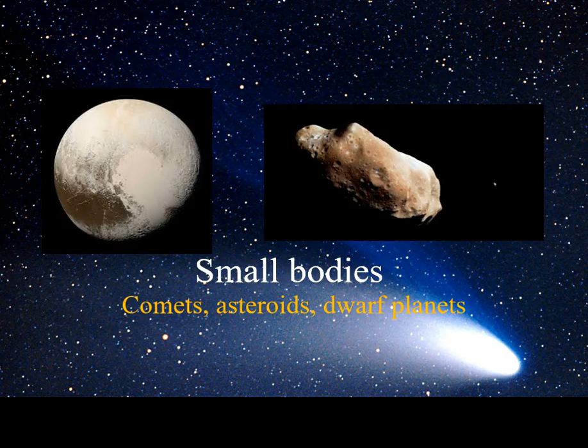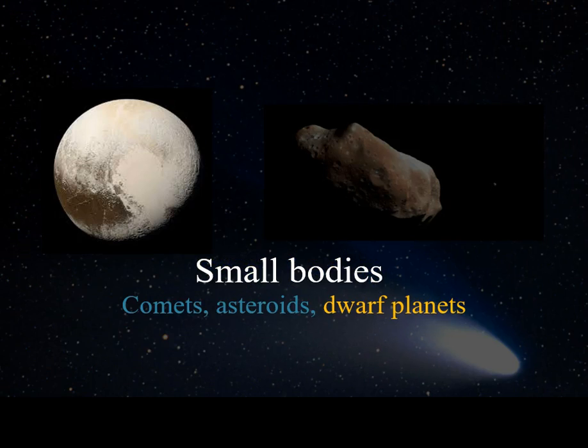This video on solar system small bodies will focus on dwarf planets. The most recent formal definition for a planet was adopted by the International Astronomical Union in 2006.